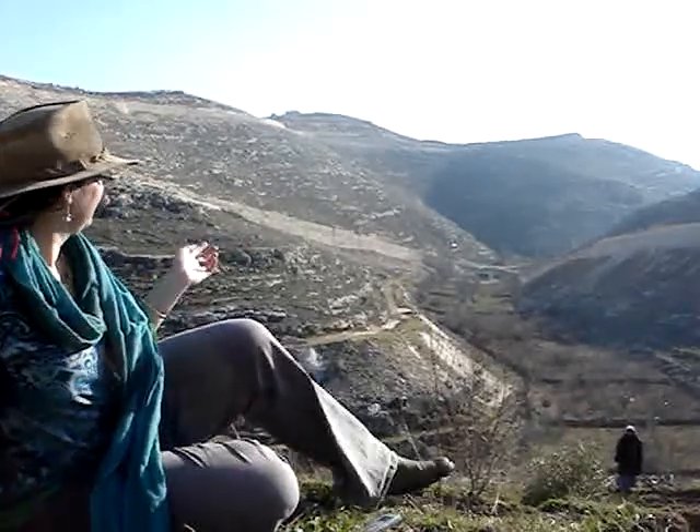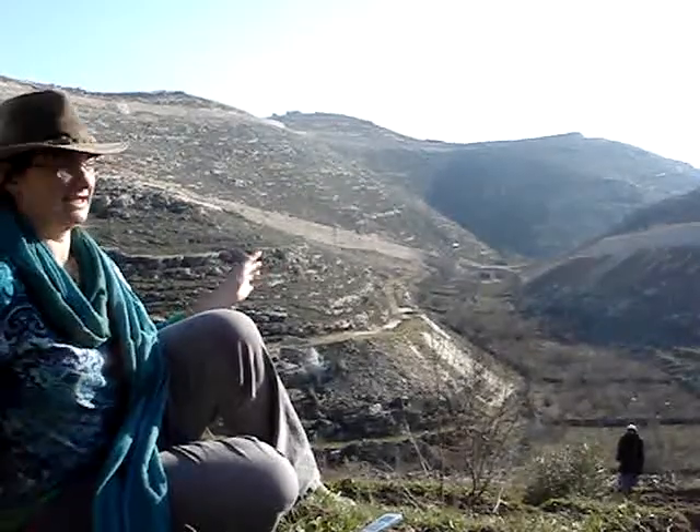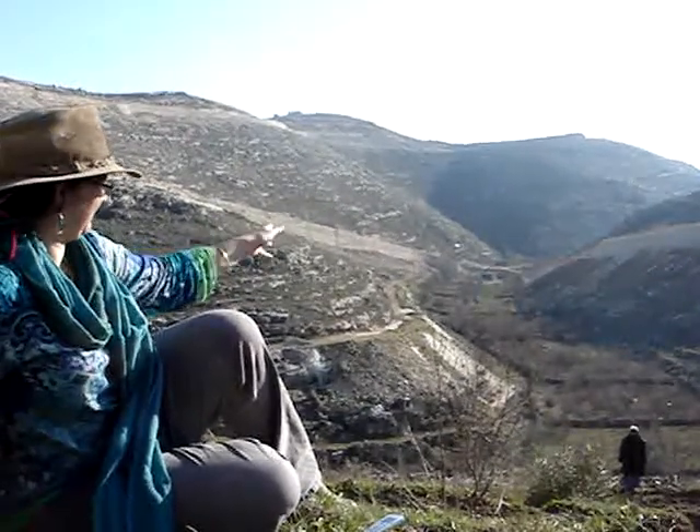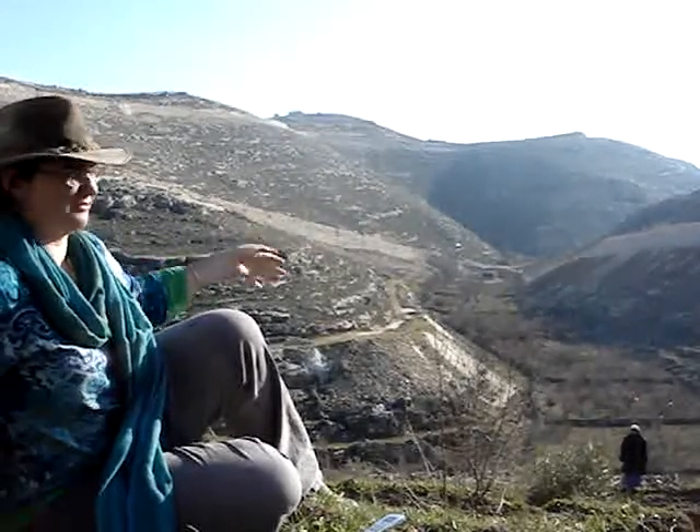Now if you look to the end of the valley, this time last year that was actually like apricot orchards, all the way up. And even where you can see that earth bank to the right of us, that was terraces with more apricot trees on them.